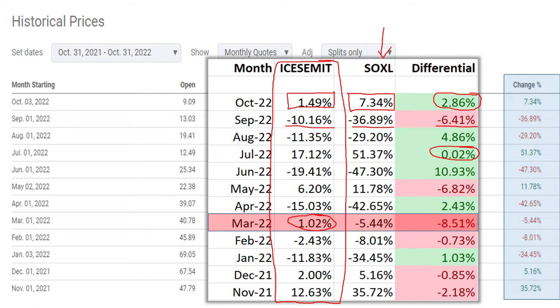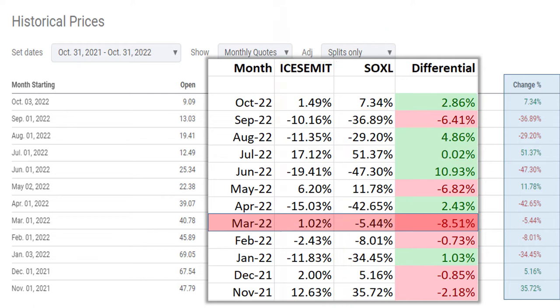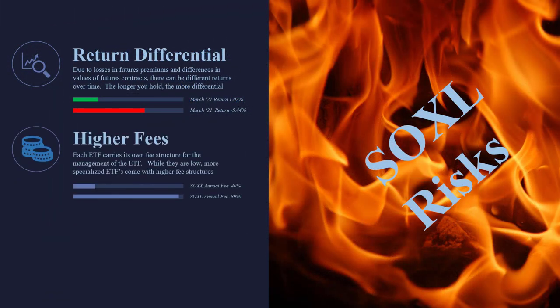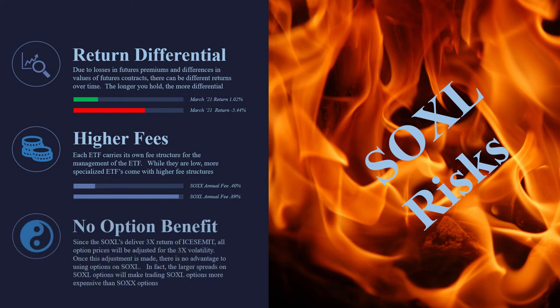The longer you hold these ETFs, the bigger the differential gets. If you hold these for years, the differentials are enormous — they're really bad for holding long-term. We like them as short-term trades. They always have higher fees as well. This one is 0.89% compared to 0.4% for the 1x ETF, the SOXX, but that always cuts into your return.